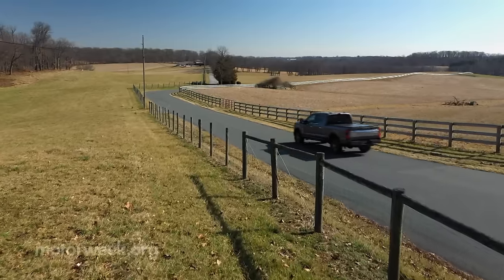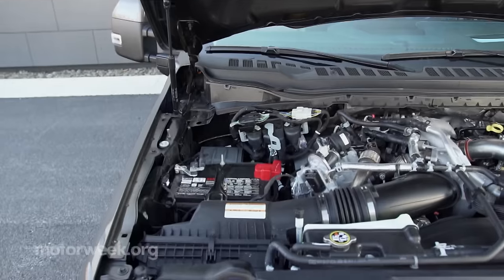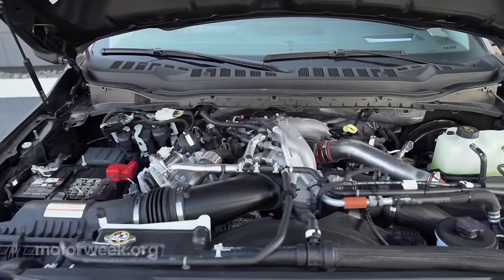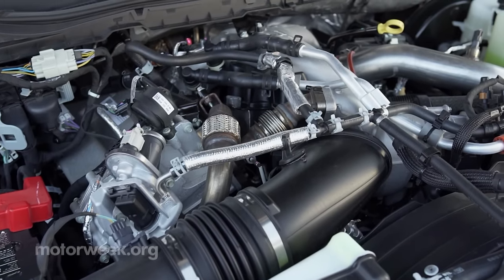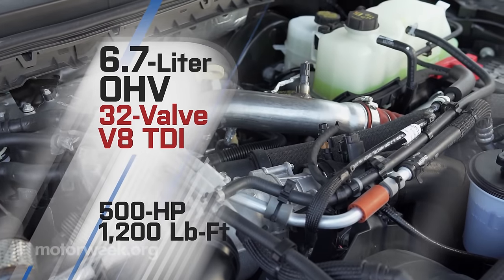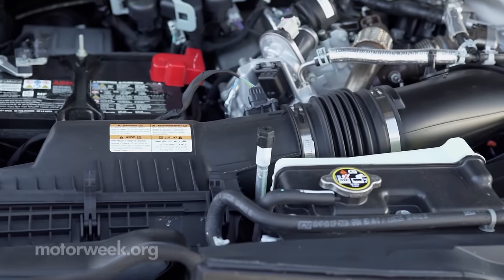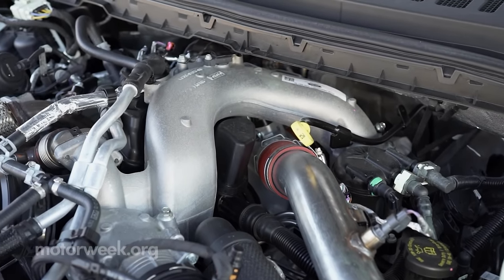Over on the diesel side, the 6.7-liter Powerstroke V8 turbo with 475 horsepower and 1,050 pound-feet of torque remains available. But the big news is a new high-output version that cranks horsepower up to 500 and torque up to 1,200 pound-feet. Its turbos are upgraded to inhale and exhale more air, working with new exhaust manifolds to make sure it flows freely.